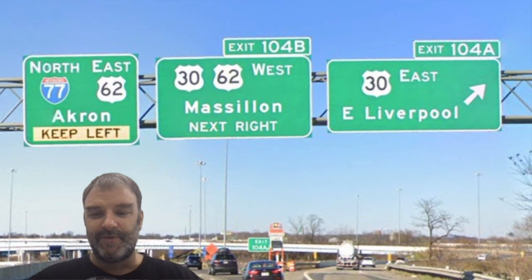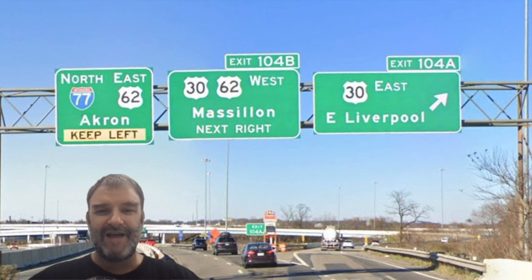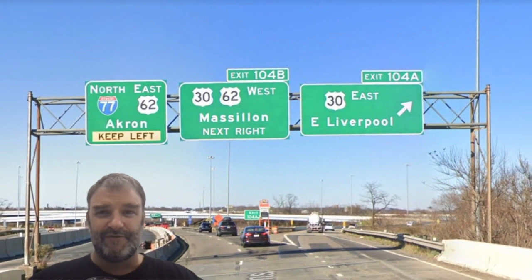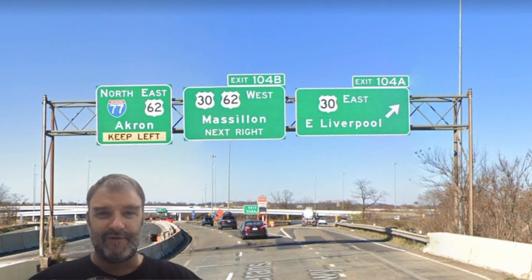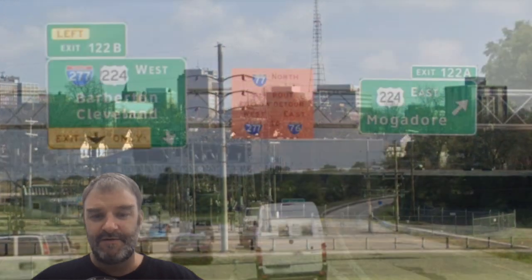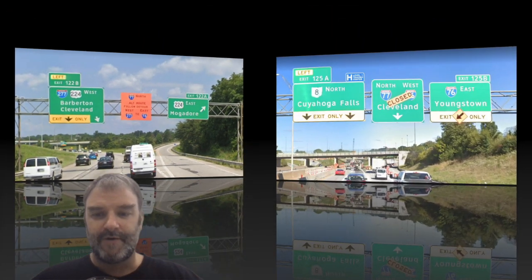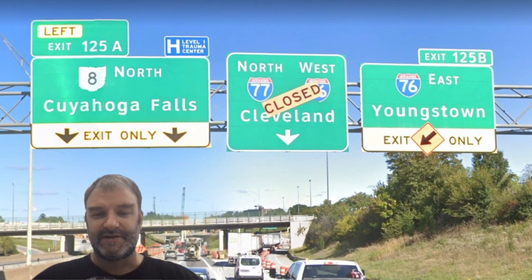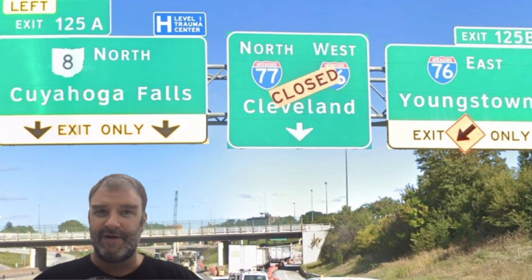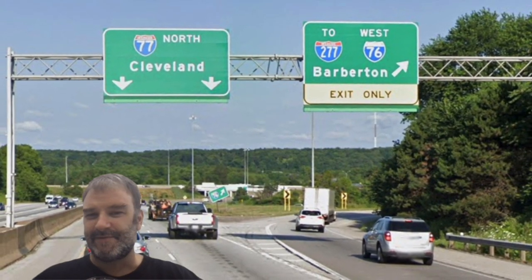Once we get to Canton, things are a little bit different. We are signed 77 North Akron instead of Cleveland. I like that — Akron is a big enough city to be kind of a control city, but it's not big enough to sign over Cleveland all the way across the state. You've got to sign Cleveland further south, but now that we're only 20 miles from Akron, sure, why not? Here is a look at downtown Canton. We get into the Akron area and see 77 Alt North because there's some kind of construction going on. Now we get 77/76 for Cleveland — interesting, since 76 doesn't go to Cleveland, but I think that's the right thing to sign. The Cleveland part of that concurrency is clearly more important.